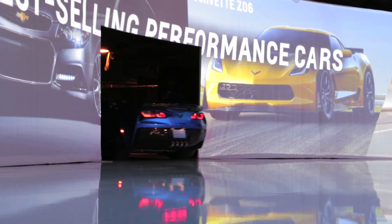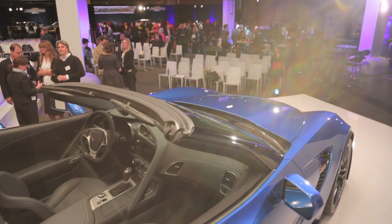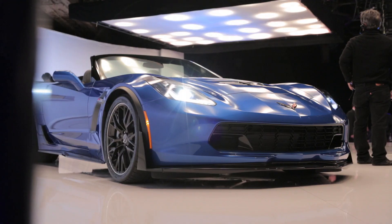Now here at the 2014 New York Auto Show, the company is showing us for the first time the open-air version. So why is Chevrolet deciding to offer a convertible version of the Z06, and isn't that a departure from the car's hardcore performance history?